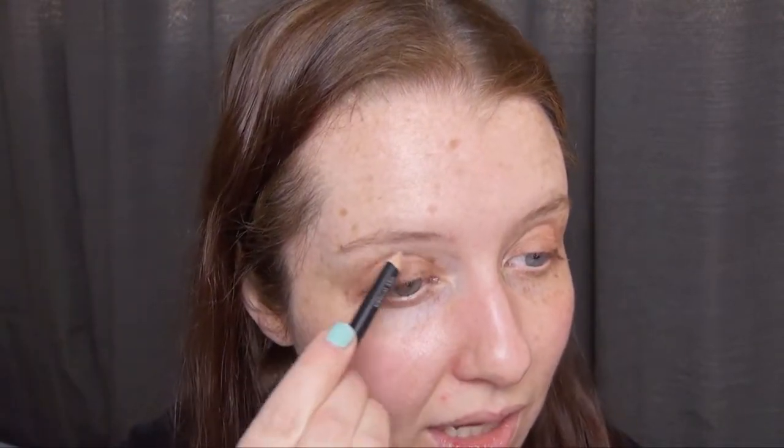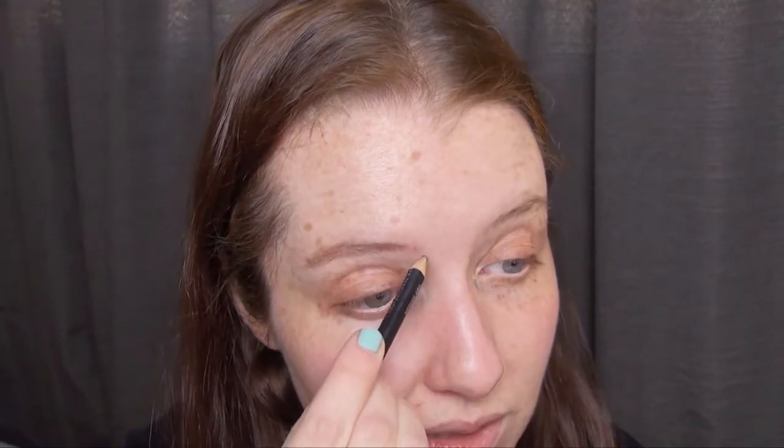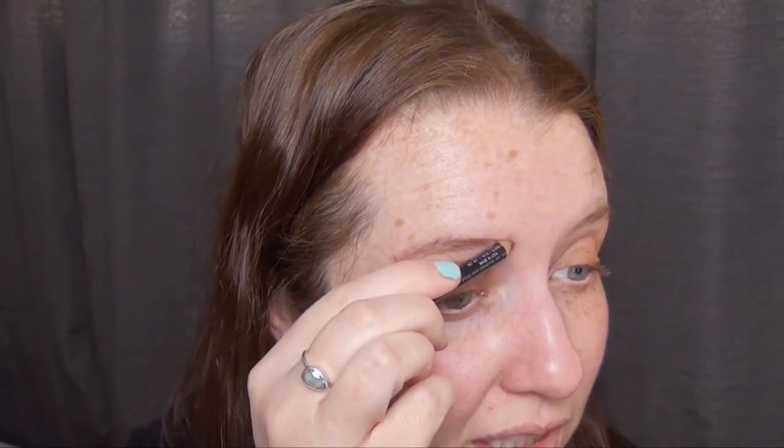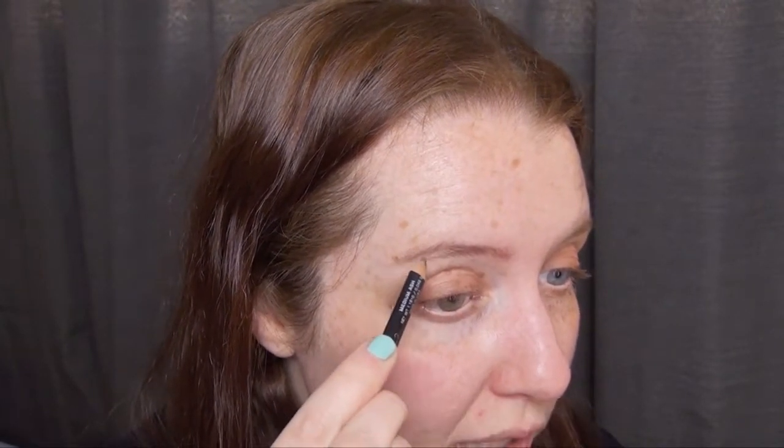I think I'll do eyebrows next. This is my Studio Gear medium ash brow definer — this is on my list of things to use up and I've really been liking it. It's a really good color for the color that I dye my brows to because it's so ashy. Since I'm dyeing my hair more brown-tone instead of red, it works with my hair color a little bit better too. I'll clean that out with a spoolie and get the brow hairs all going the right way — I haven't trimmed them in a long time so they're all cattywampus.